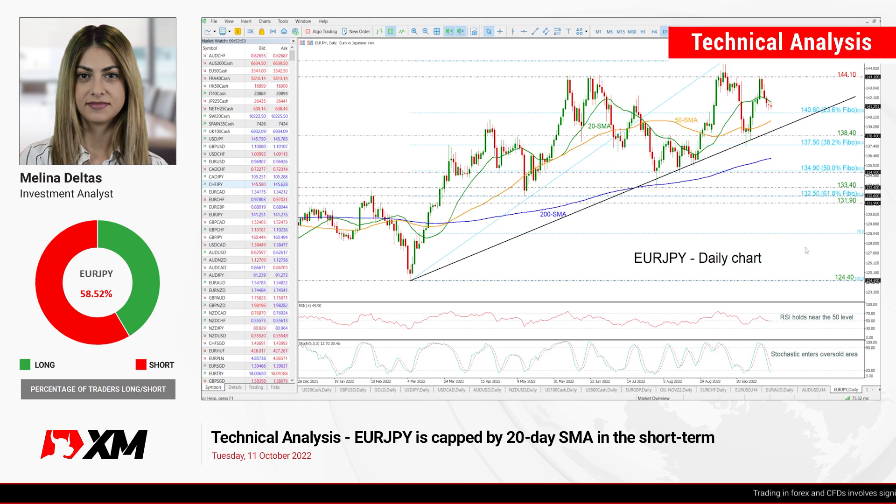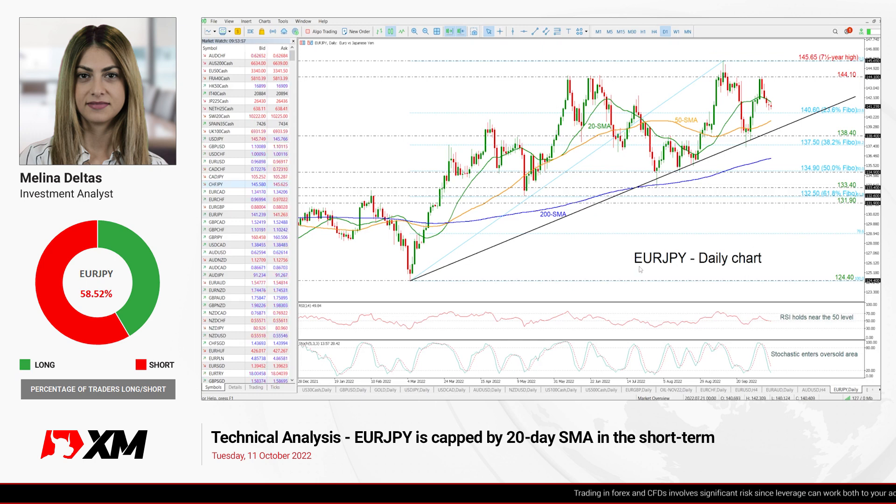Hello everyone and welcome to this technical analysis video here at XM.com. Today we are going to look at Euro versus the Japanese Yen in the daily time frame.